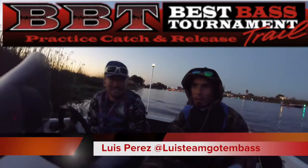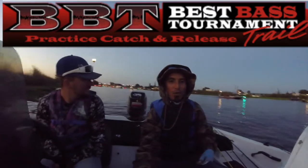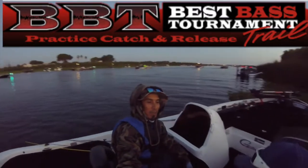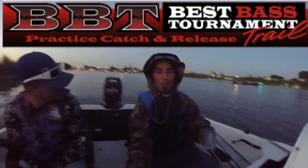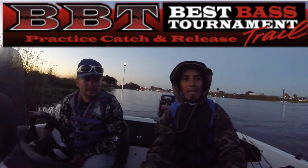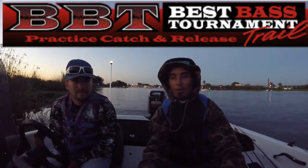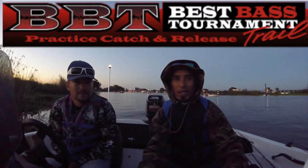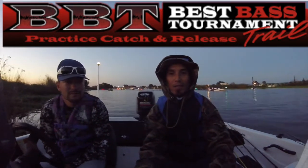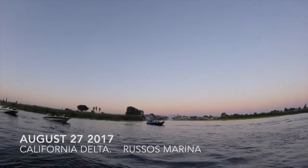Hey guys, real quick — like DJ said, we're out here on the California Delta. We launched out of Russo's Marina; there's probably about 100 boats. We will be fishing with a little bit of Nate's custom baits — we got some jigs tied on, some grass burners, top water frogs. DJ's got a couple of crankbaits tied on. This is our first time out here, totally new ground. We're going to hope for the best, shoot for the sky, and hopefully get some good footage for you guys. This is our last tournament for this year until TOC's, so here we go!